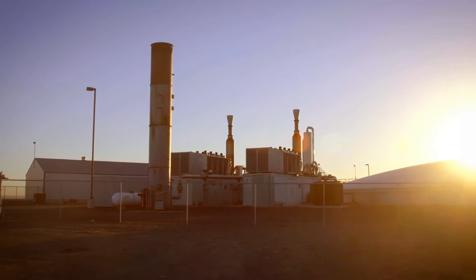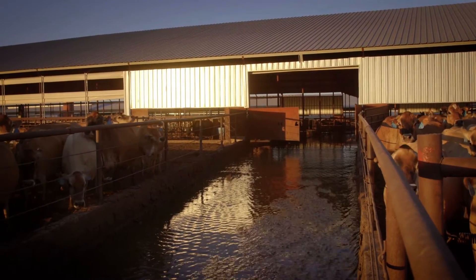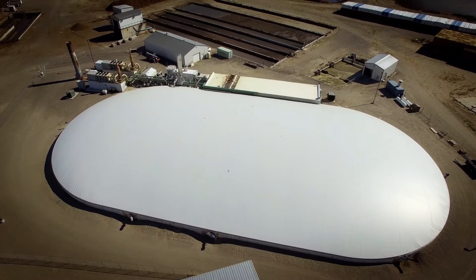The digester is an excellent tool for sustainability. Three times a day these alleys are flushed and that manure water is collected and fed to the digester. The manure is heated up to about 110 degrees, creating a methane gas that's converted to electricity.